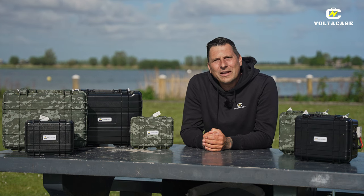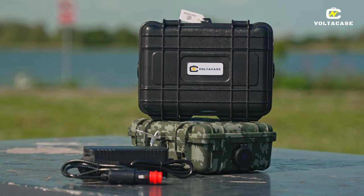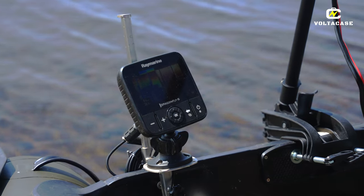Mijn naam is Mike Hograat van VoltaCase. Welkom bij deze video. Ik wil jullie vandaag iets gaan vertellen over onze AccuCase 30Ah. Deze AccuCase is met name geschikt voor de dieptemeter.